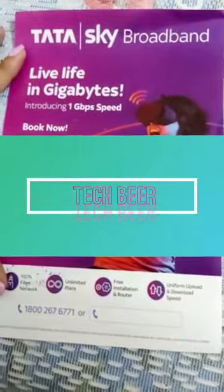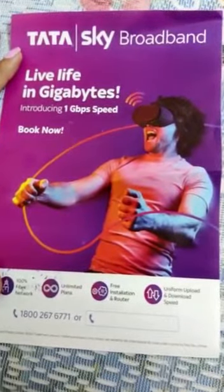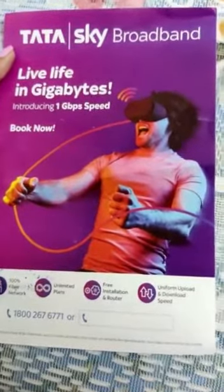Hello friends, welcome to TechGear channel. Today we are going to talk about Tata Sky broadband. It is a very good broadband and it is still recently released. We have Tata Sky broadband available here.